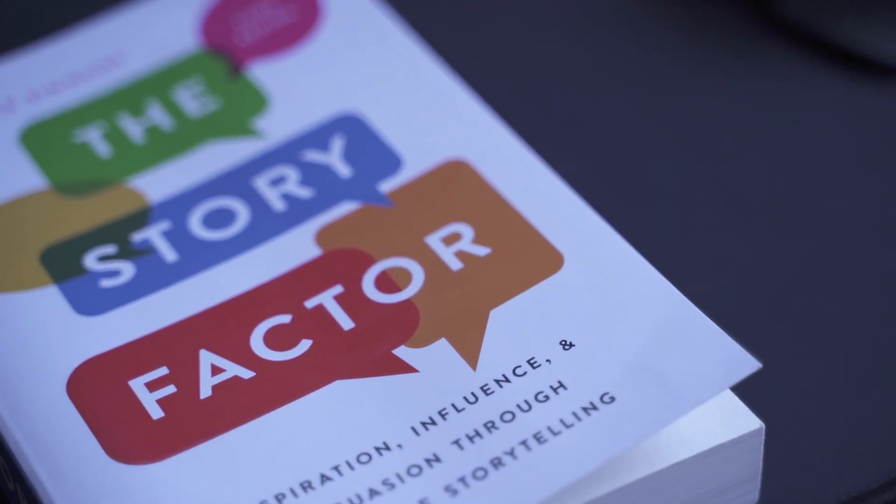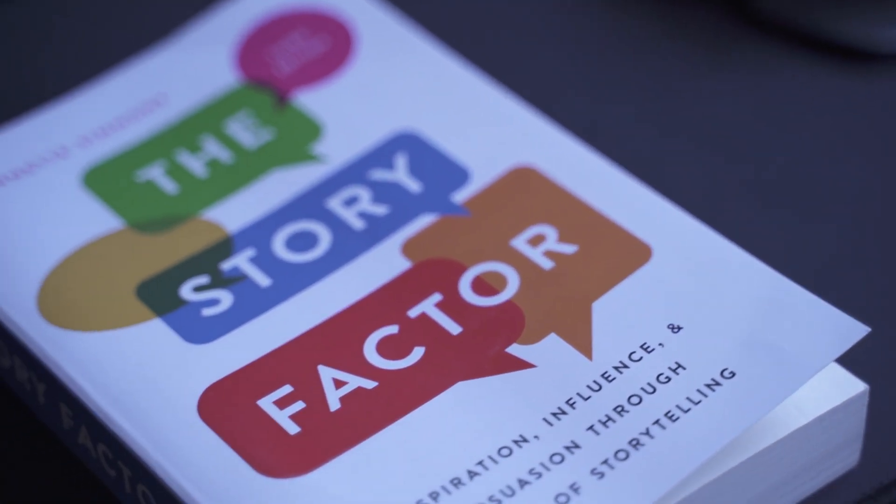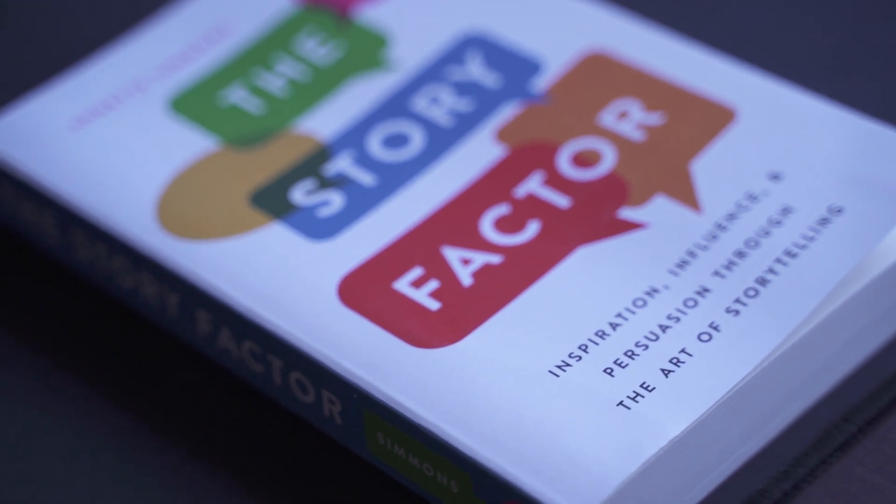If you want a good book about how to tell a story, I'd highly recommend reading The Story Factor by Annette Simmons, where she talks about the art of storytelling and how to use it to your advantage. I've used countless lessons from the book during my interviews, when dealing with clients, or even just in social situations.